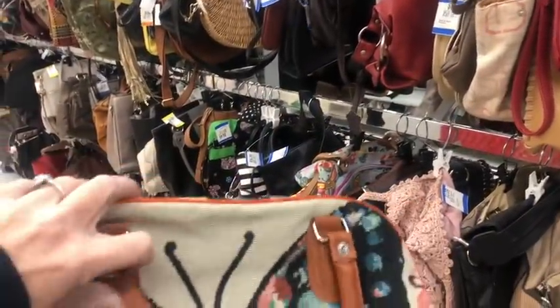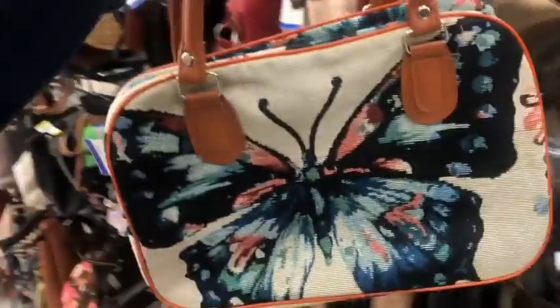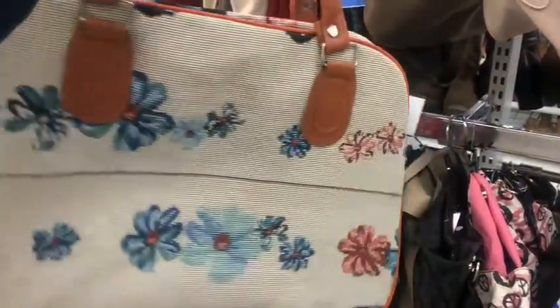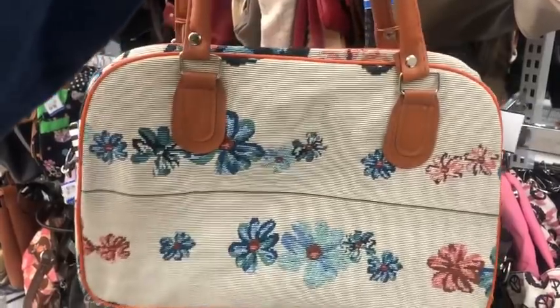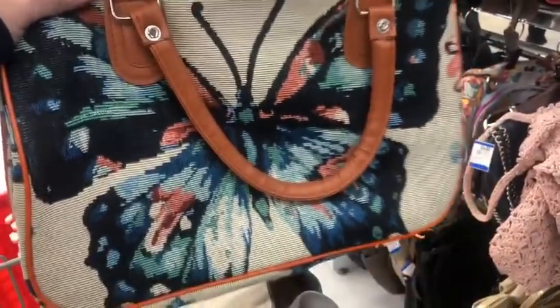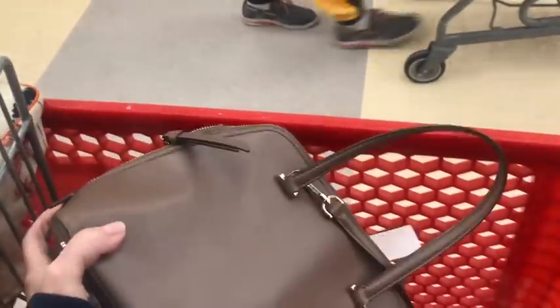Hello you guys, I cannot leave this purse behind — it's a butterfly tapestry. Oh my gosh, there's no name to it but this is probably one of the cutest tapestry bags and it's in brand new condition. I cannot leave this here, it's just calling my name, so pretty.